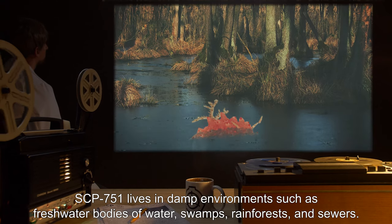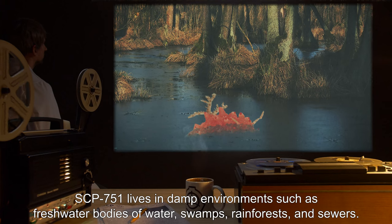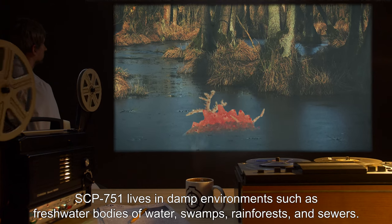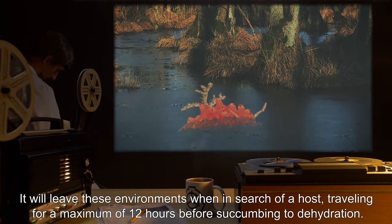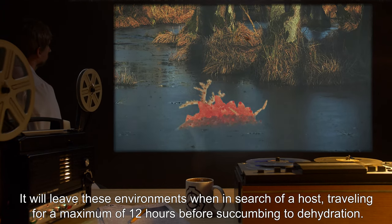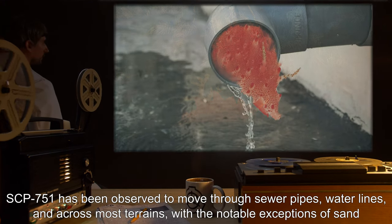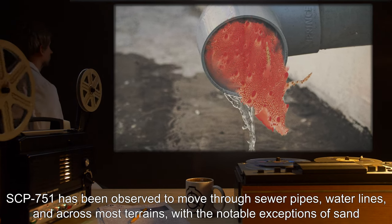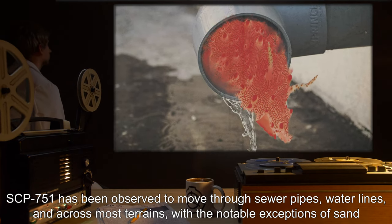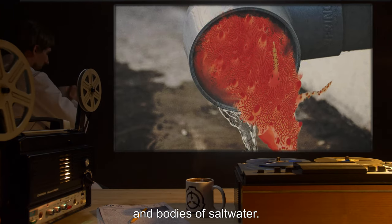SCP-751 lives in damp environments such as freshwater bodies of water, swamps, rainforests, and sewers. It will leave these environments when in search of a host, traveling for a maximum of 12 hours before succumbing to dehydration. SCP-751 has been observed to move through sewer pipes, water lines, and across most terrains, with the notable exceptions of sand and bodies of salt water.